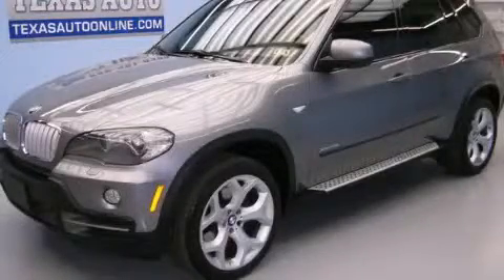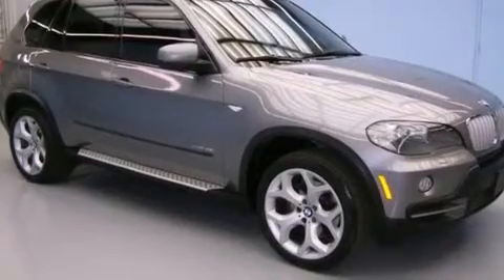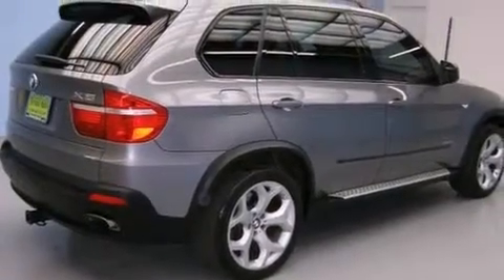This is a 2009 BMW X5, a luxurious package designed with the finest elements in mind. It features a 4.8-liter, eight-cylinder engine, an automatic transmission, and all-wheel drive.